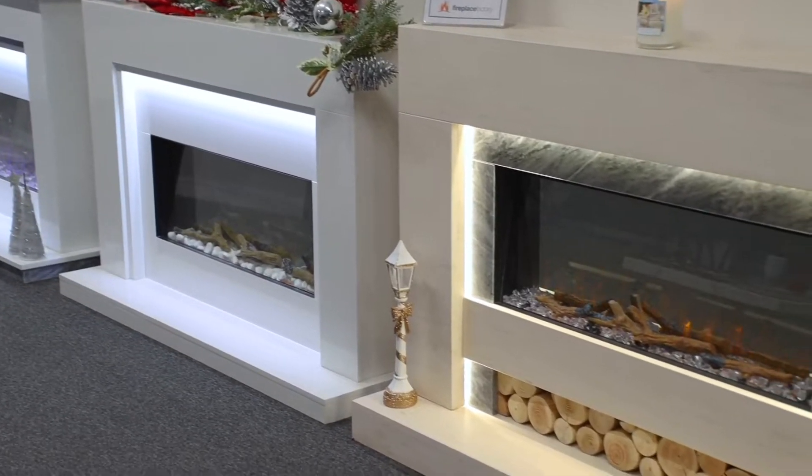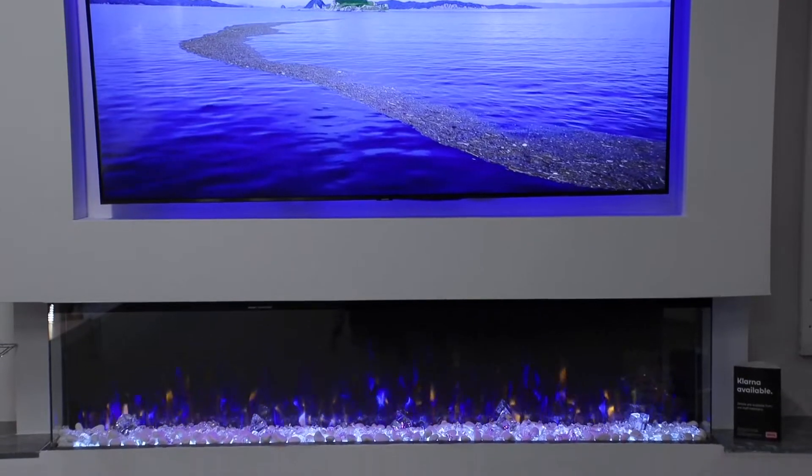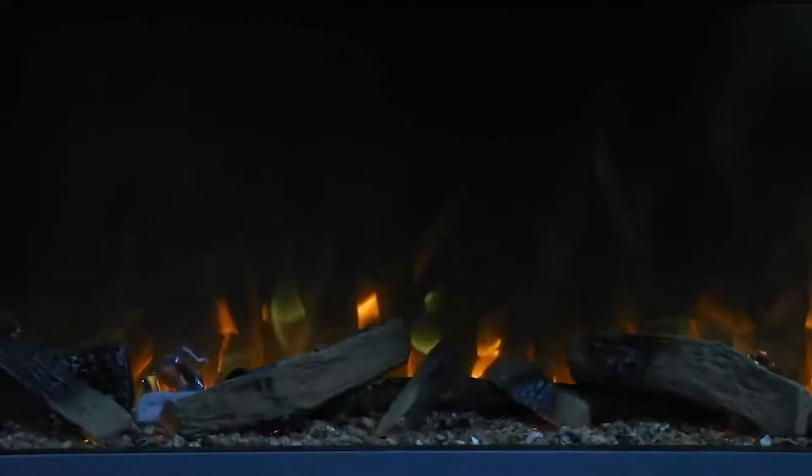Their fires offer over 10,000 different combinations with various different flame colors, speeds and brightness, as well as a wide range of fuel beds, all adaptable to your own requirements and preferences.